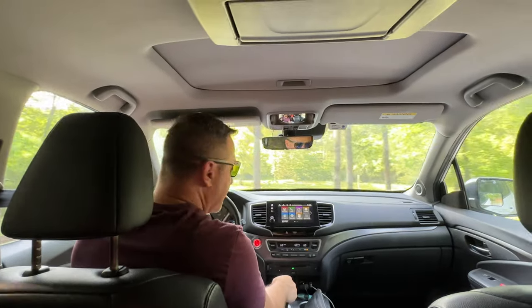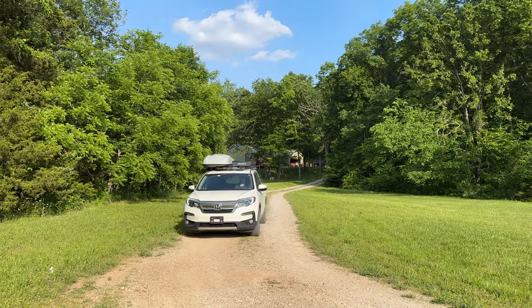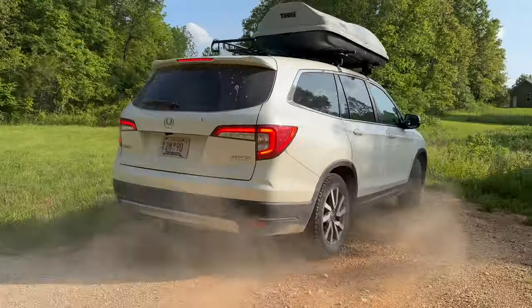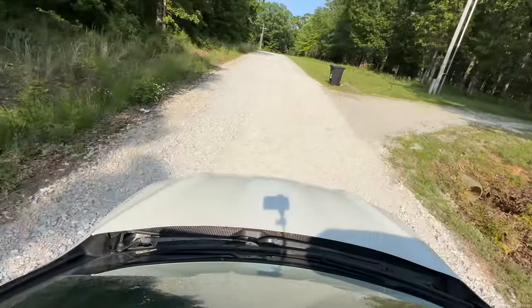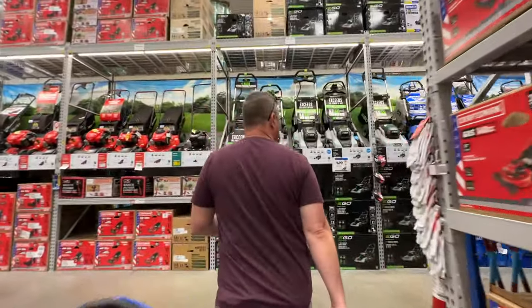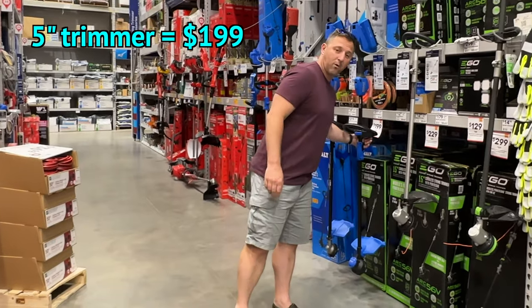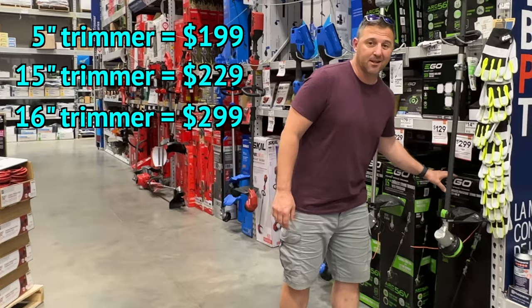This trimmer is a little expensive — I believe the price is $329, but I heard there's a deal going on with EGO where they're $299 right now. The problem is my local hardware store is a 40-minute drive in any direction, so we're going to Lowe's. There are a lot of kinds of weed eaters here: they have a 15-inch for $229 and a 16-inch for $299.